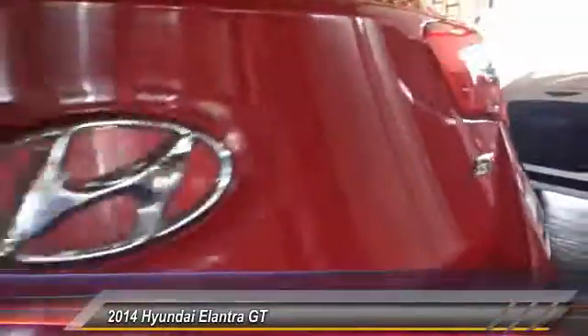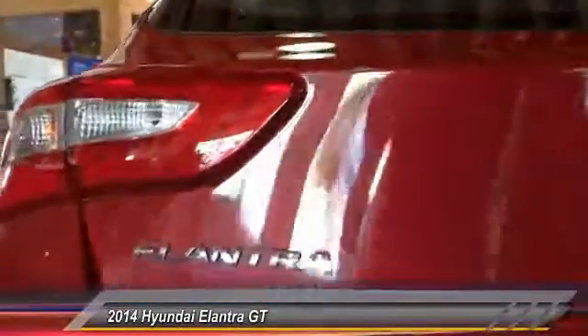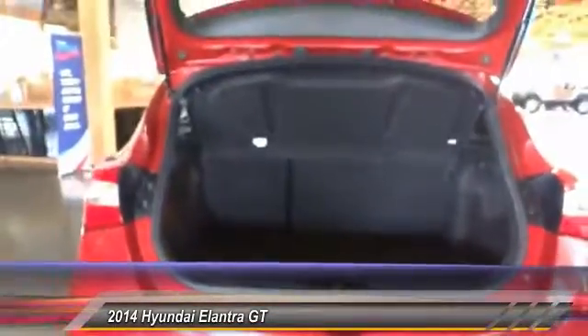This vehicle has less than 500 miles. Here are some of this vehicle's great options: heated seats, traction control, Bluetooth, air conditioning, alloy wheels, climate control, CD player, fog lamps, power locks, and security systems. Come take a test drive today.